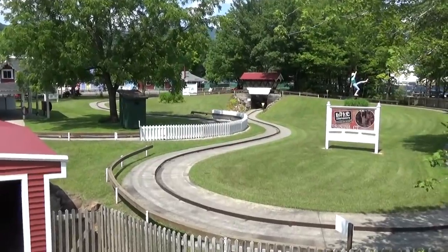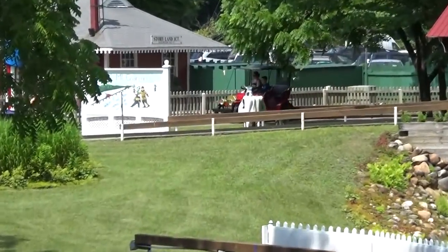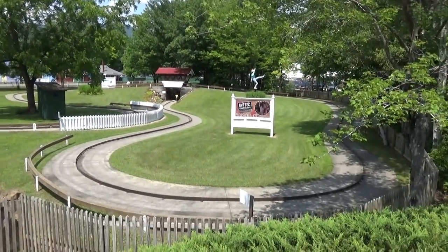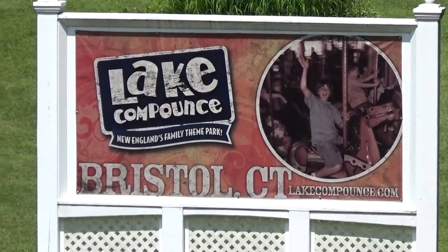Here you can see the park's antique car ride — a little on the basic side. Nobody's on it right now but you can see the cars over there. Interestingly, they're in the same family of parks as Lake Compounce, which we'll be visiting on Saturday.